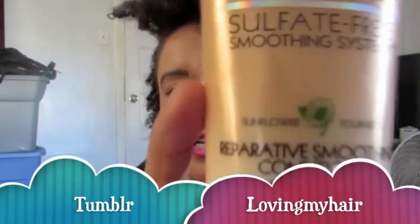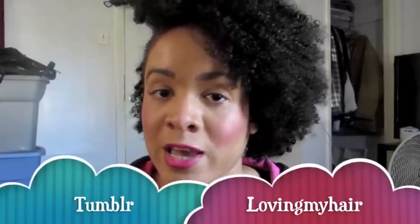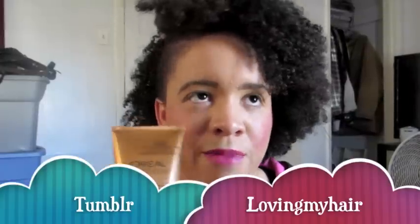I then follow up with, from the same line, the Ever Sleek Reparative Smoothing Conditioner. This leaves my hair feeling very moisturized — it puts the moisture back in that the shampoo takes out. I really like it because it feels like a cream and I love how it feels in my hair. I leave it on while I do the rest of my shower, and by the time I'm done washing my body, I rinse it out.